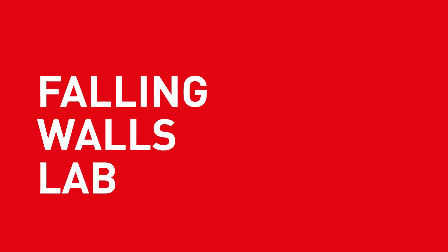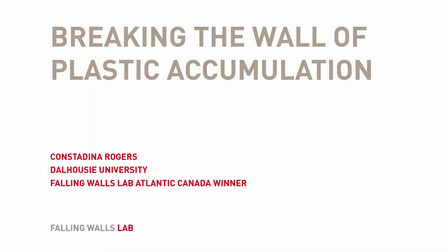Breaking the Wall of Plastic Accumulation. Consta Dina Rogers. Falling Walls Lab, Atlantic Canada.